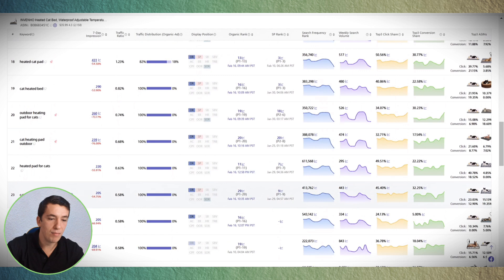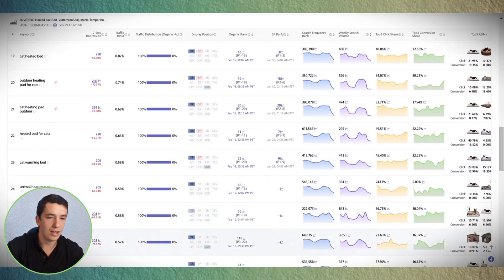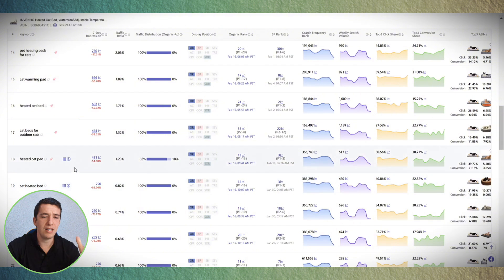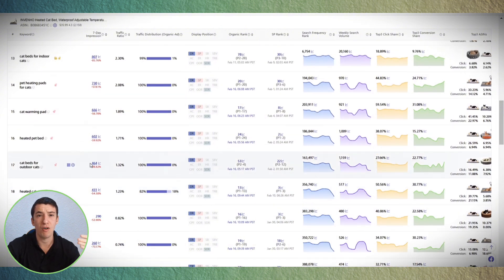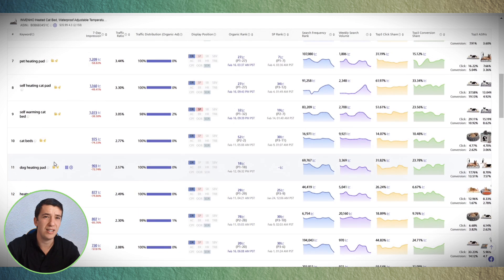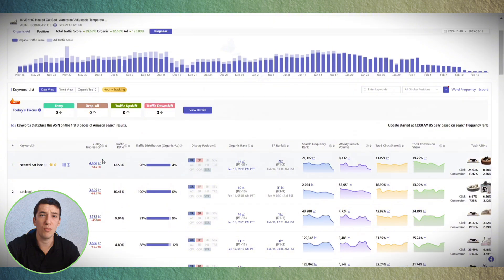The list goes on — 'cat warming bed,' 'pet heated beds for cats' — keywords you wouldn't find in Datadive or Product Opportunity Explorer because this mature product has discovered keywords you hadn't thought of. You can export this file and place it next to your other data. I recommend focusing on keywords with search volume above 400-450, since below that you risk cannibalizing your sales. If you have strong conversion and CPC on your top keywords, you'll naturally gain good rank on long-tail keywords too.